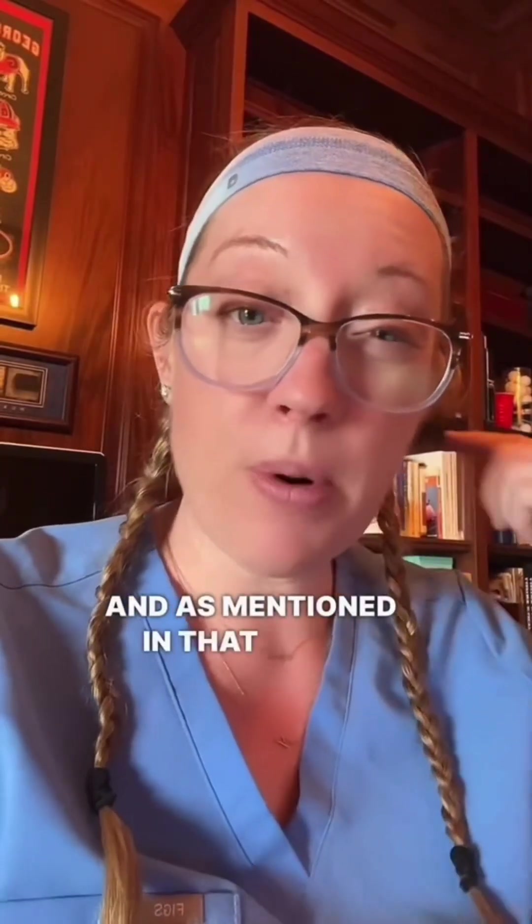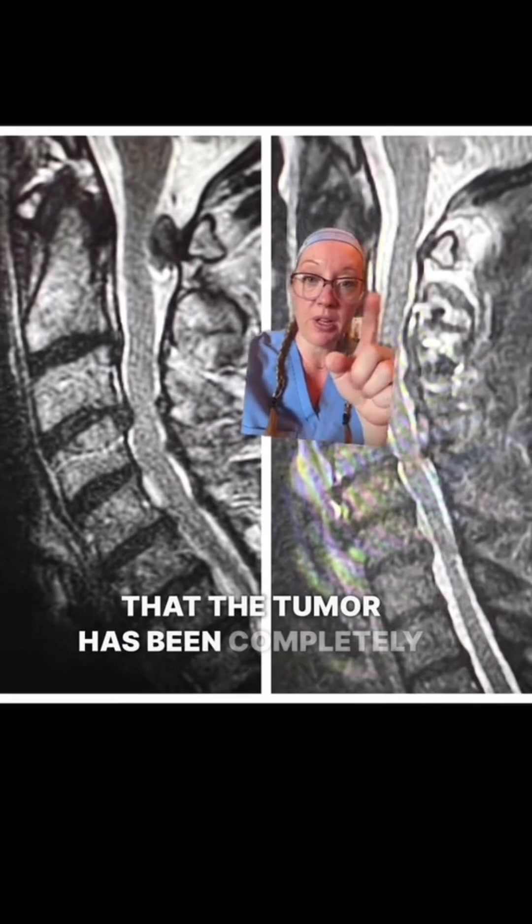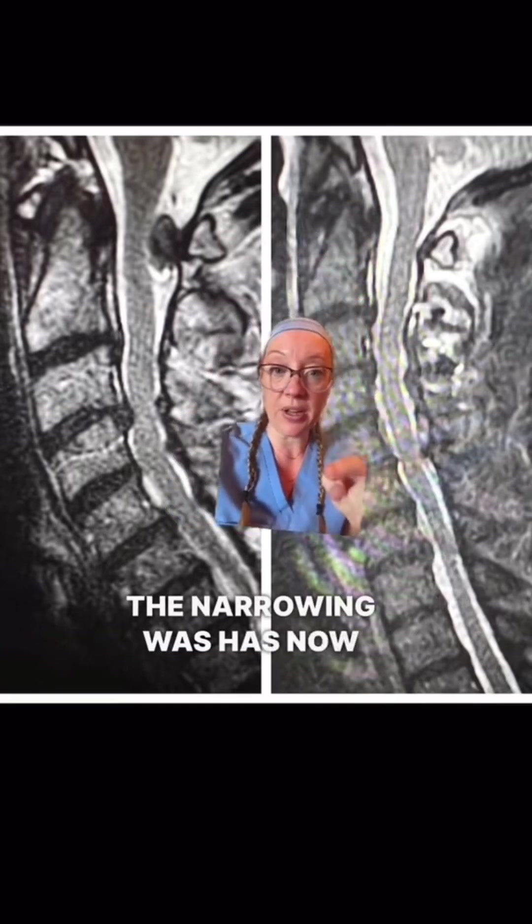In that upper part of the neck, I also removed that spinal cord tumor. Here's the before and after MRI showing that the tumor has been completely removed, and the areas where the narrowing was have now been completely relieved.